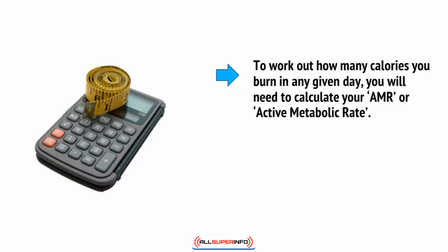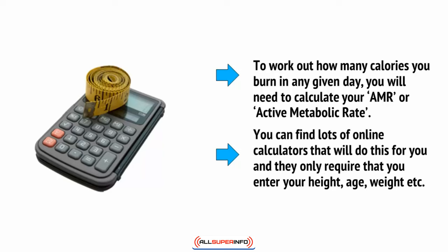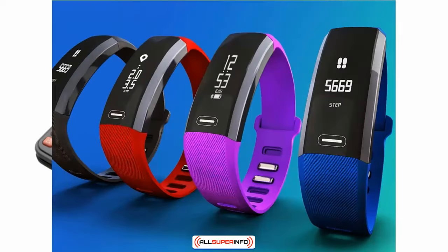To work out how many calories you burn in any given day, you will need to calculate your AMR, or active metabolic rate. You can find lots of online calculators that will do this for you, and they only require that you enter your height, age, weight, etc. Another option is to wear a fitness tracker, which will also need that data, and then use this in conjunction with your activity levels and heart rate throughout the day.